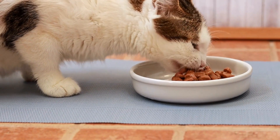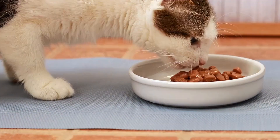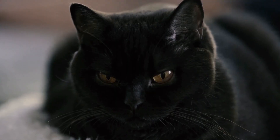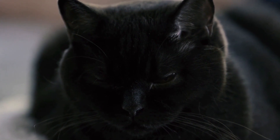Cats are independent and curious creatures that require mental and physical stimulation to remain happy and healthy. Without proper enrichment activities, they can become bored, restless, and even develop behavioral issues.